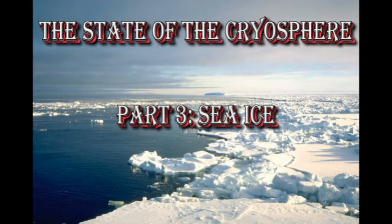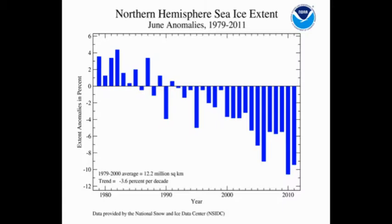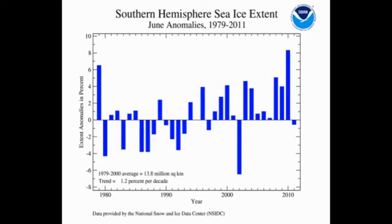Another indicator of climate trends is the amount of sea ice. In the northern hemisphere, we've had the second lowest amount of sea ice for June on record, and even the southern hemisphere now is showing a negative trend, albeit less than 1% below the average.